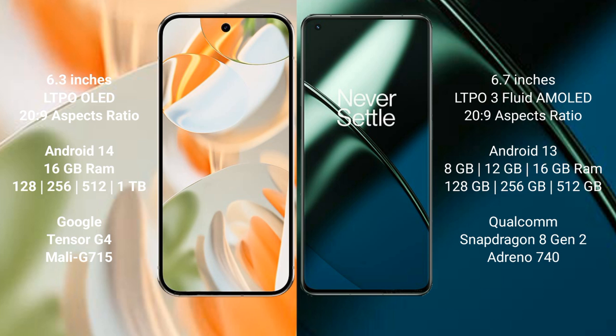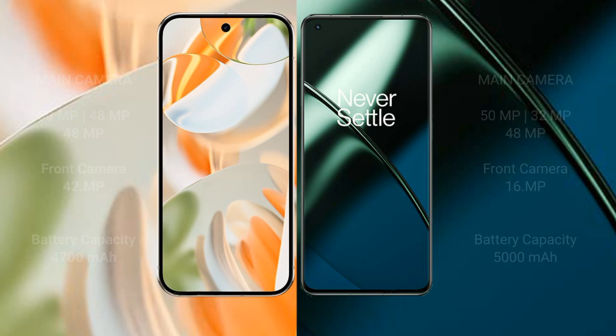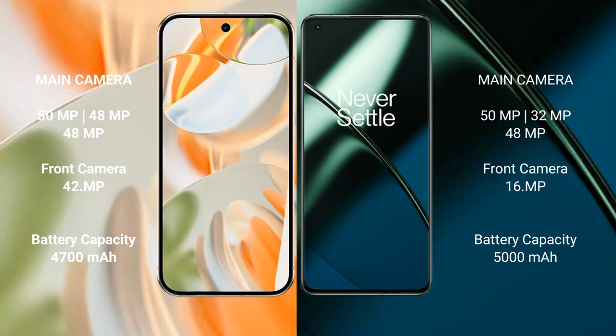OnePlus 11 is powered by the Snapdragon 8 Gen 2 processor. Google Pixel 9 Pro features a triple rear camera setup: 50MP main, 48MP ultrawide, and 48MP telephoto, with a 42MP front camera. OnePlus 11 also has a triple rear camera setup: 50MP main, 32MP ultrawide, and 48MP telephoto, with a 16MP front camera.